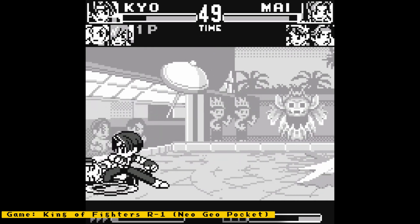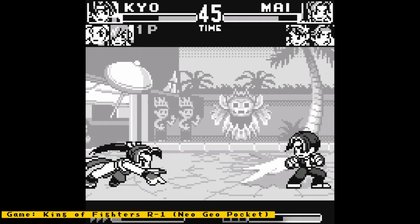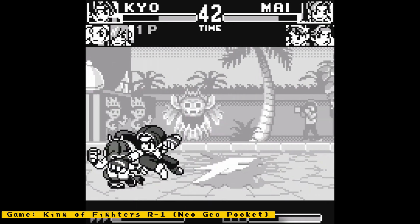Also, check out my channel sponsor Mr. Add-ons, a place where you can get all your MiSTer needs. Things like full MiSTer setups, IO boards, accessories, and more. Now let's get to the news.